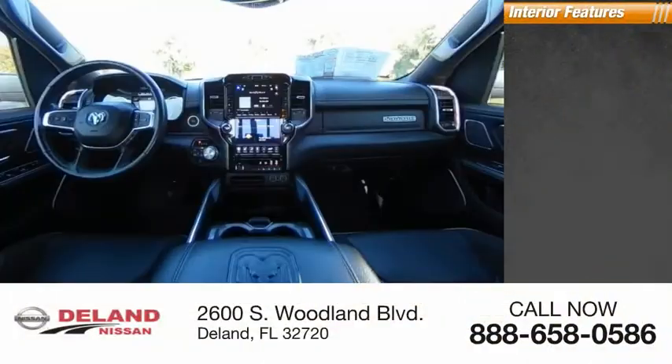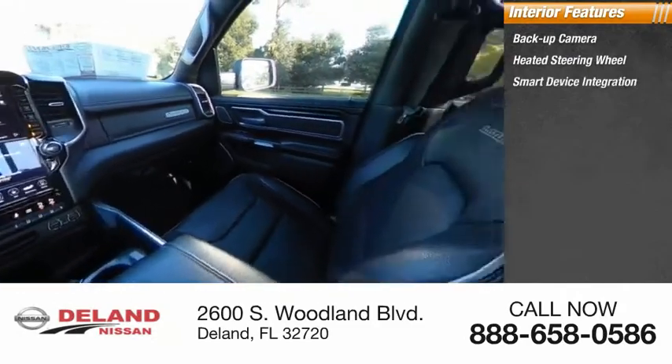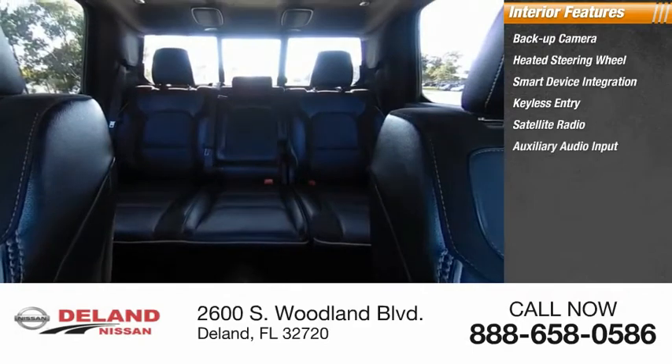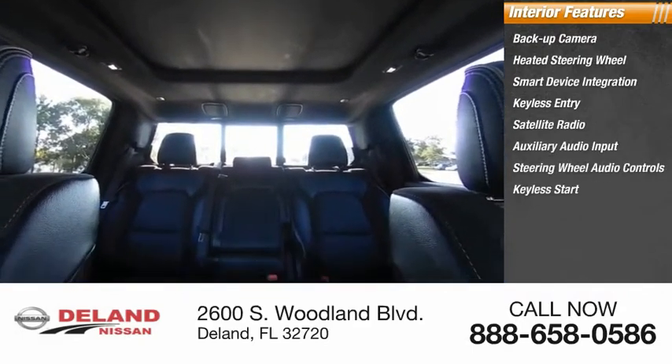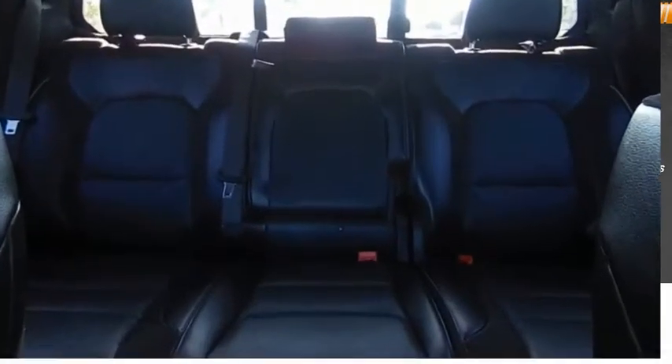Inside you'll find backup camera, heated steering wheel, smart device integration, keyless entry, satellite radio, auxiliary audio input, steering wheel audio controls, keyless start, premium sound system, and adjustable pedals. Come take a test drive today.